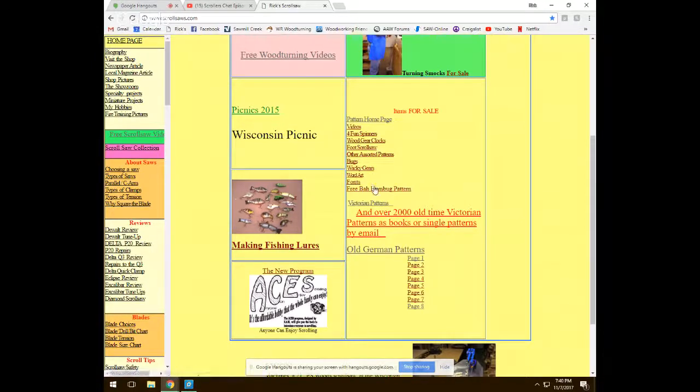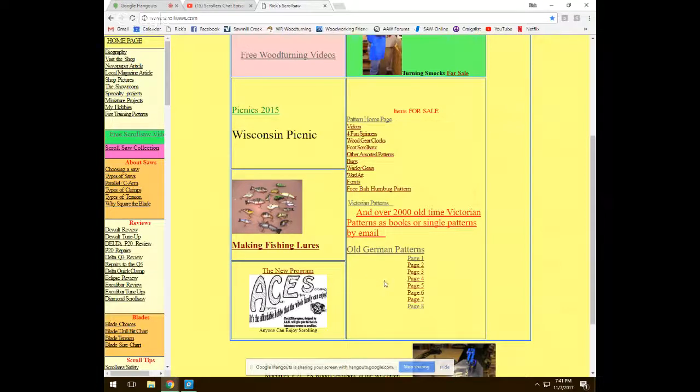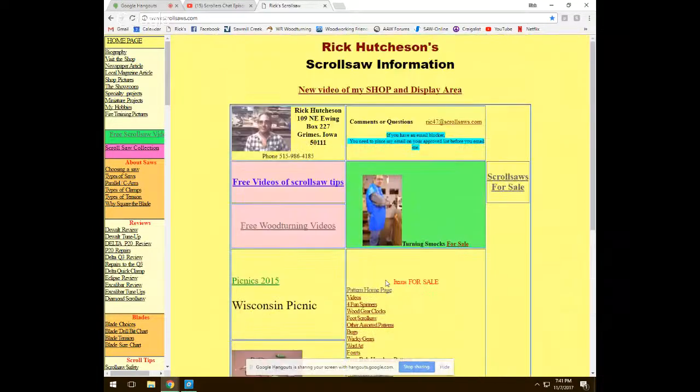Rick has a free Bah Humbug pattern on the site, and mentions he may have a hugs and kisses pattern he forgot to upload. That's pretty much the overview of his site.